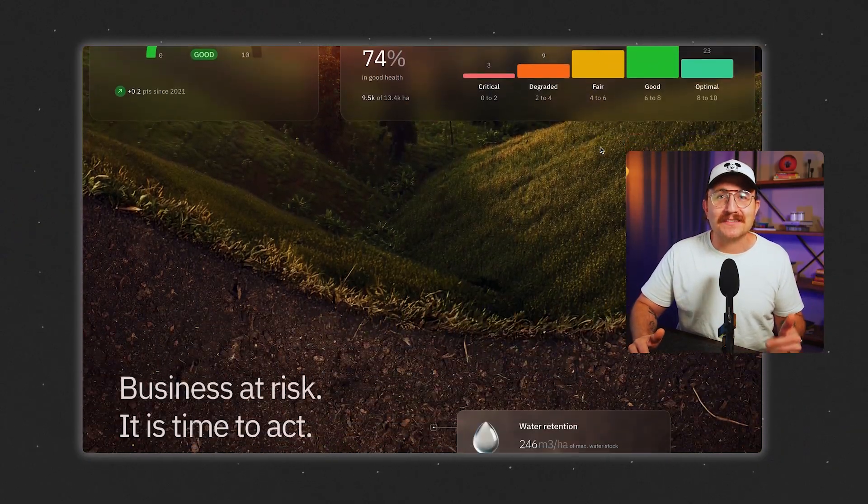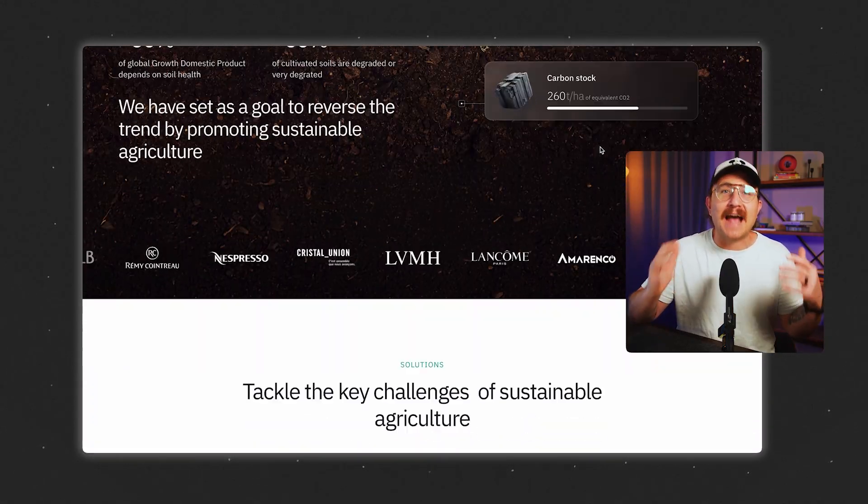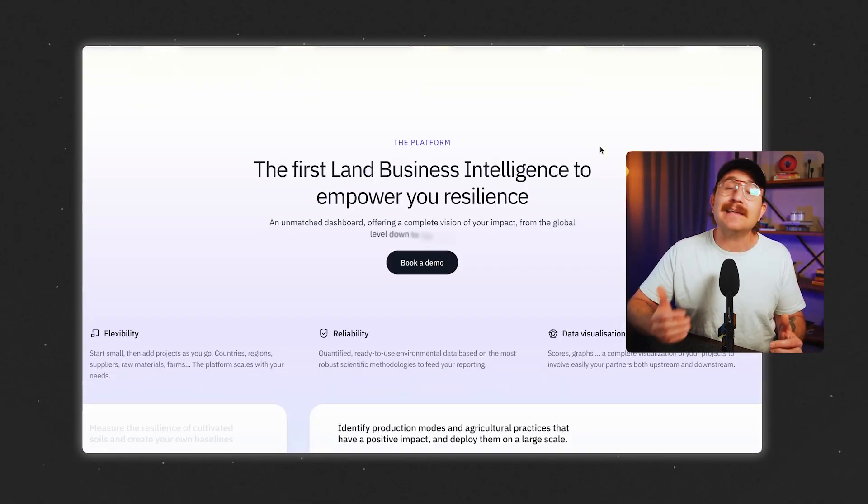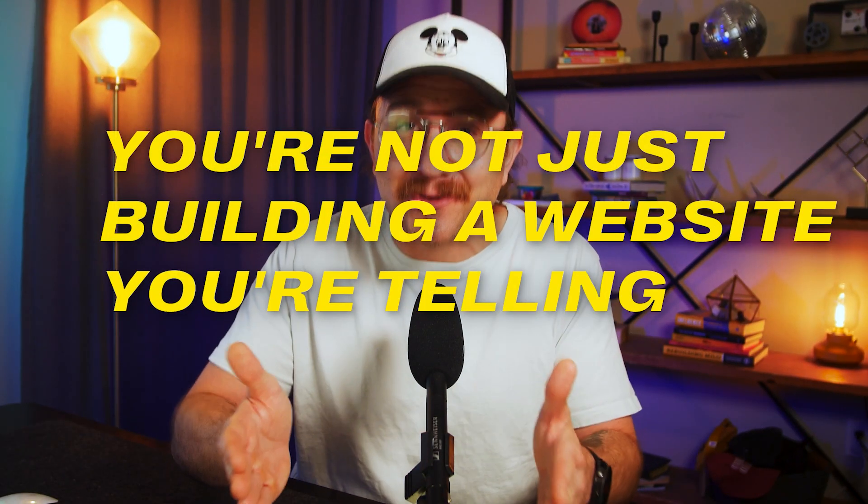That's why we use variations in layouts to keep people guessing. Our brains actually love it when something feels familiar at first, but then takes an unexpected turn. And when you learn to master layout, you're not just building a website — you're telling a story that people are going to want to buy popcorn for.